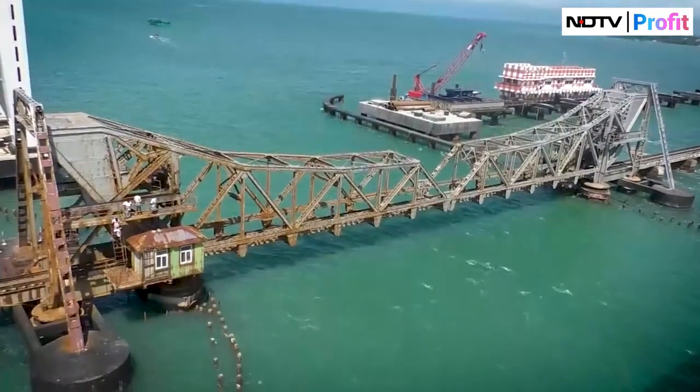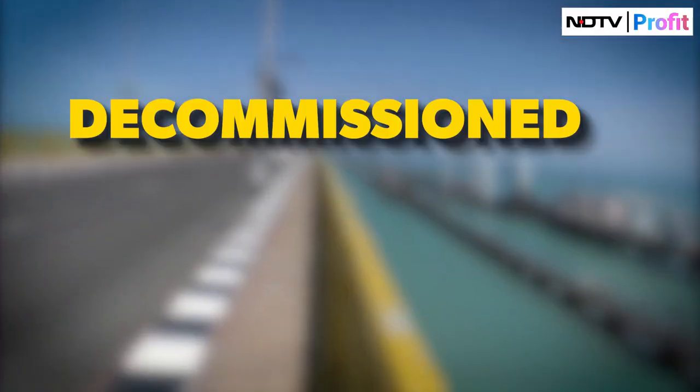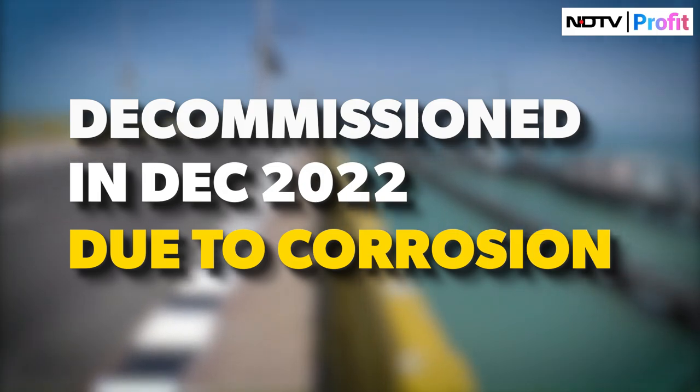The new bridge replaces the old one that was built in 1914 and connected the mainland to Rameshwaram for 105 years. But it was decommissioned in December 2022 due to corrosion, paving the way for a new modern bridge.